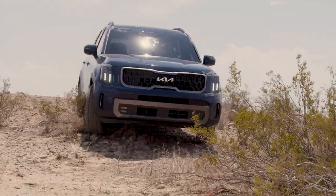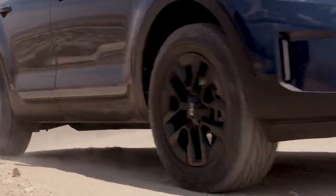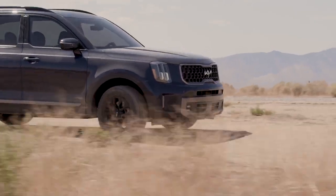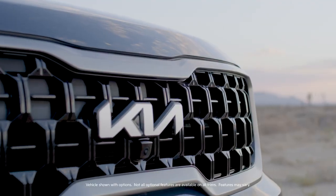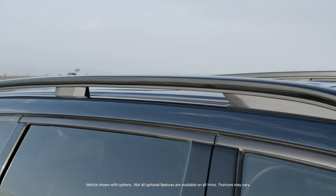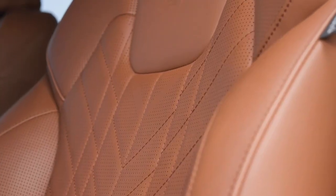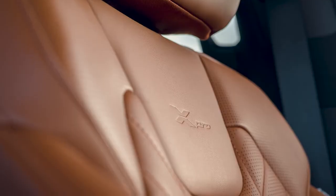One of the most exciting updates for the Telluride is the introduction of two new trim levels. The Telluride X-Line and X-Pro offer a roster of model-exclusive upgrades to help expand the Telluride's rugged attitude and capability. Both models stand out with a unique grille, unique raised bridge-type roof rails, body color door handles, and headlamps and fog lamps with black bezels. Inside, Telluride X-Line and X-Pro models feature model-exclusive seat patterns with embossed logos.